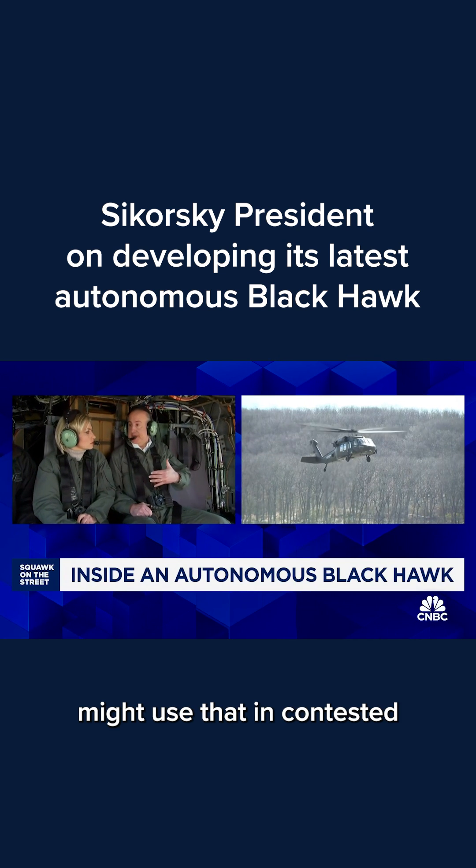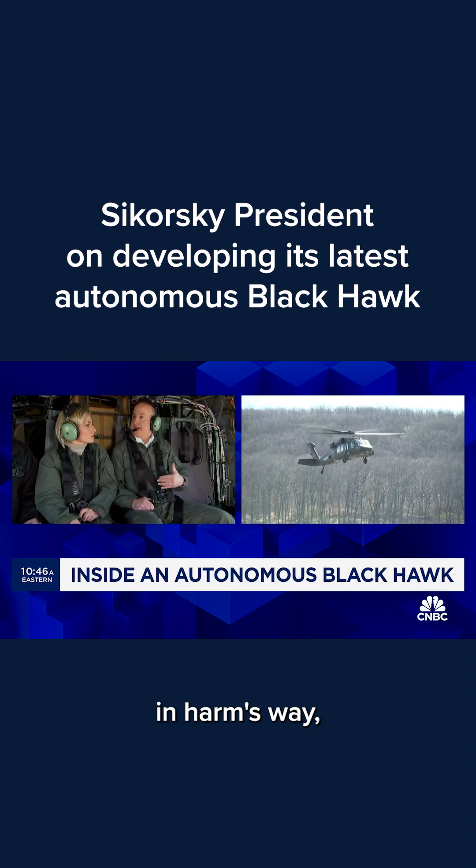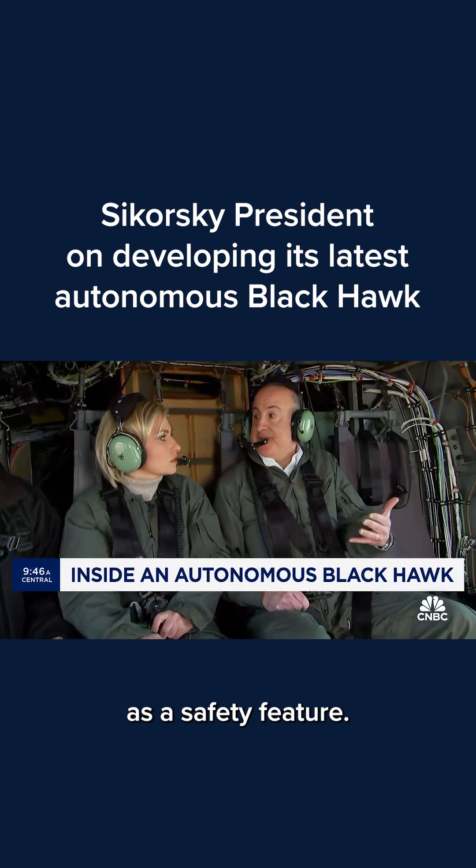The military might use that in contested logistics situations where they don't want to put people in harm's way, but they have to deliver critical supplies to the troops. It also can be used as a safety feature.